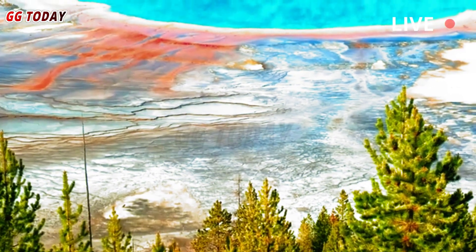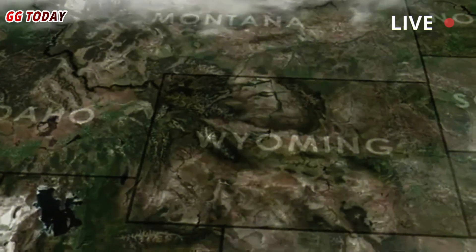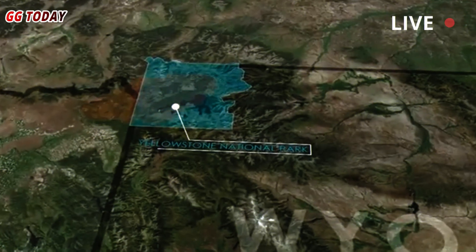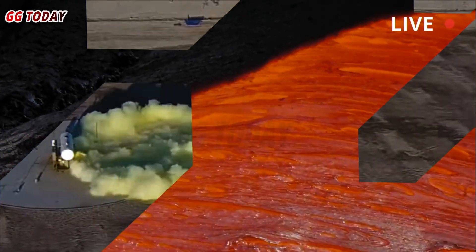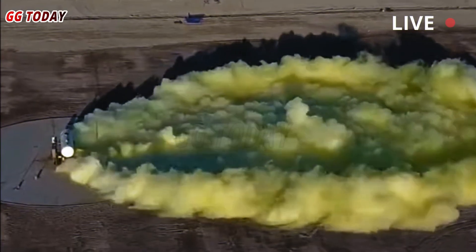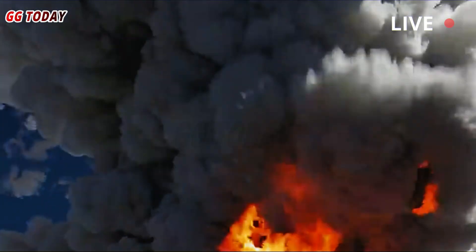One of the most famous volcanoes on Earth, Yellowstone lies beneath a national park that spans three states: Idaho, Wyoming, and Montana. There, a magma chamber pulsates with superheated molten rock and toxic gases like sulfur dioxide, CO2, and hydrogen sulfide.